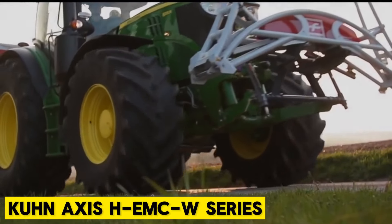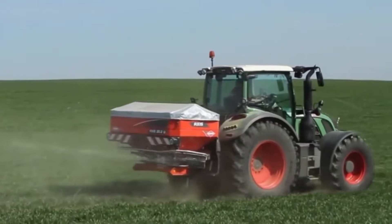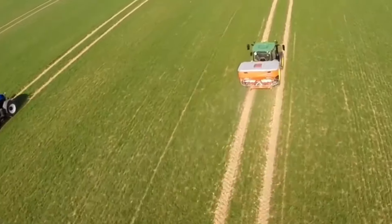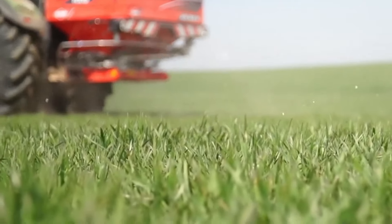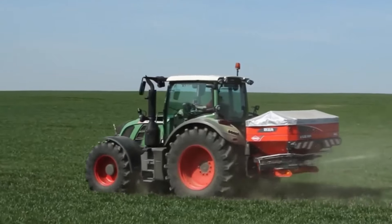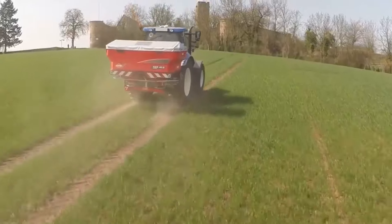Kuhn Axis HEMCW Series. For precise fertilizer application on your farmlands, the Kuhn Axis Series is the best possible machine. The designers considered both small-scale and large-scale farmers, allowing you to switch between different options depending on the area of application. It uses a triangular spread pattern that ensures wide working widths and efficient material placement no matter the weather conditions. Features like VeriSpread Pro and OptiPoint reduce over-application.